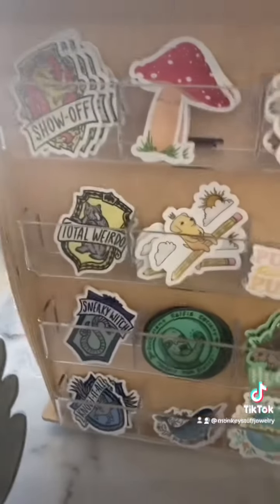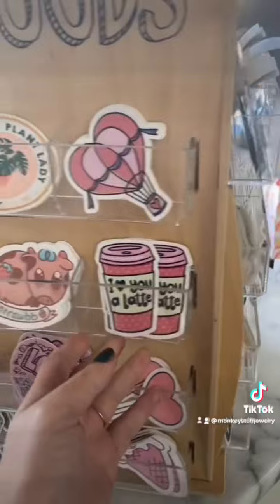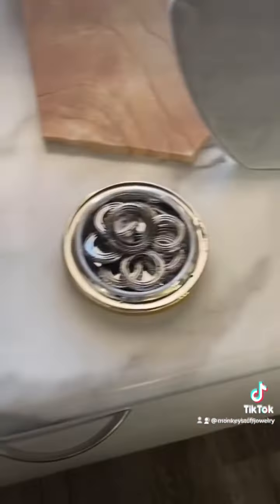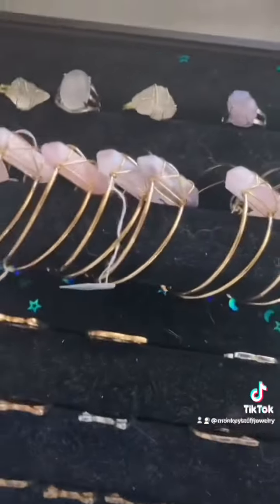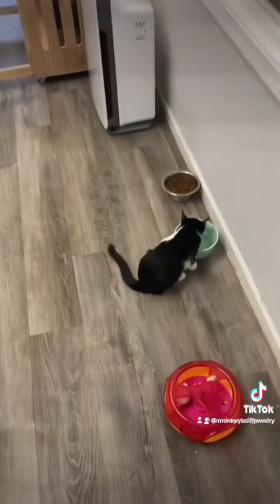And then here's this little section I missed when we first walked in — just some more stickers over here and some jewelry. Some more necklaces, bracelets, and rings. Some more journals. So let's head on into the cat room.